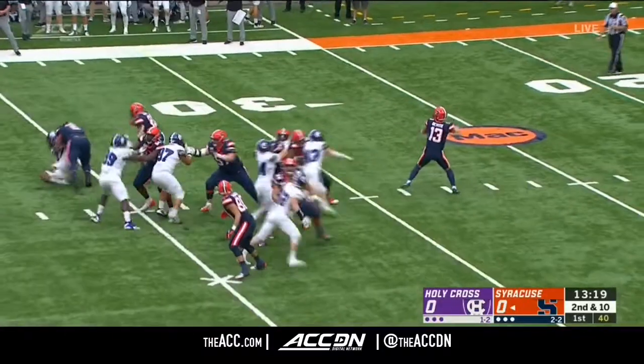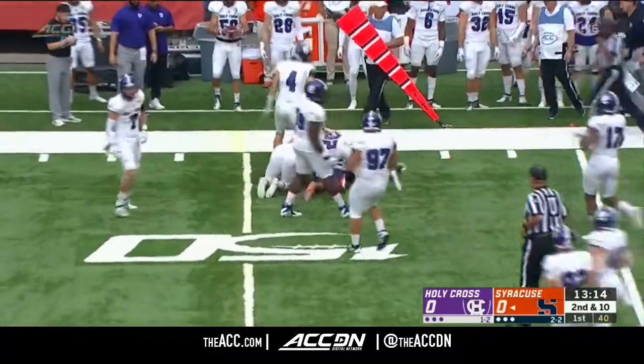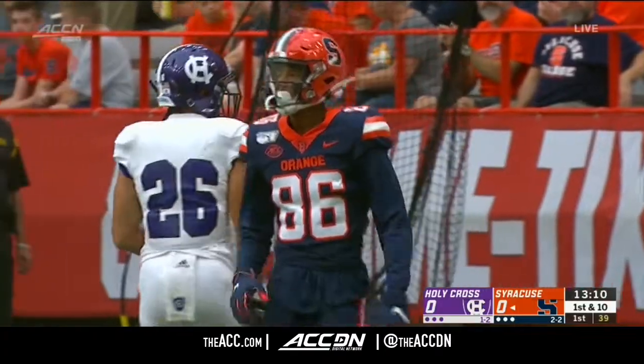Play fake by DeVito. He'll cut it loose and the first catch of the day belongs to Taj Harris — beg your pardon, that's Tristan Jackson, 86, not 80.